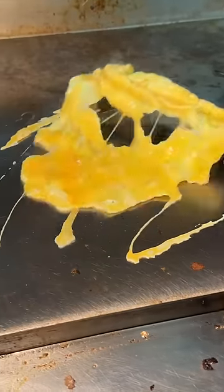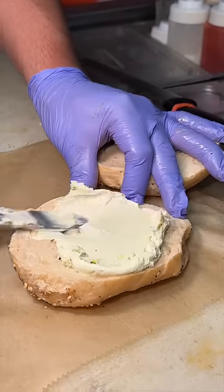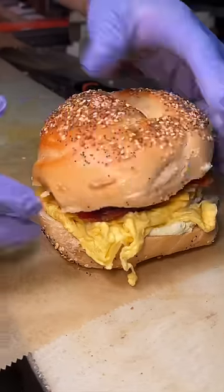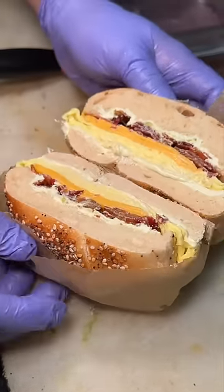We completely forgot to start with breakfast, so we ordered their number four with scrambled eggs, American cheese, bacon, and avocado lime cream cheese on an everything bagel. We never thought to add any cream cheese to a bacon, egg, and cheese — let alone avocado lime cream cheese.